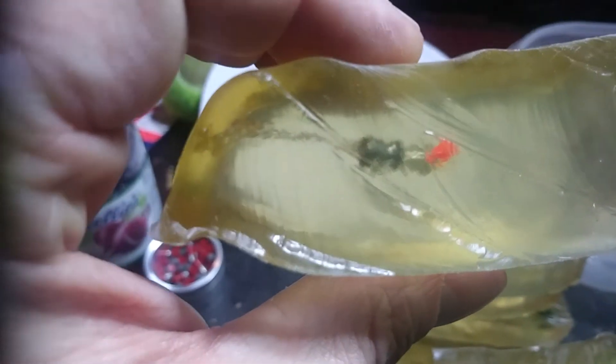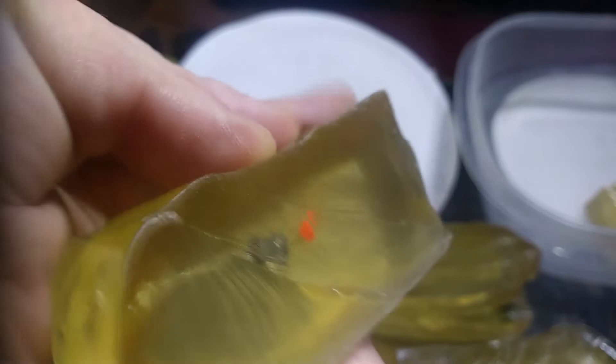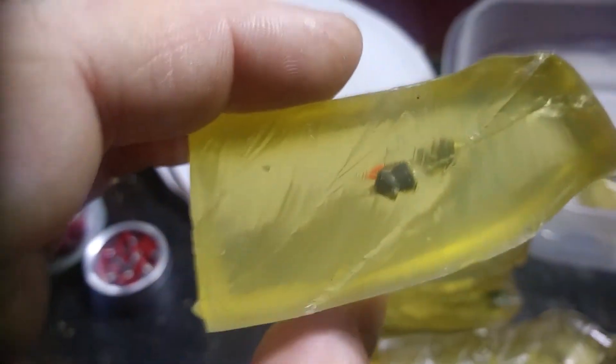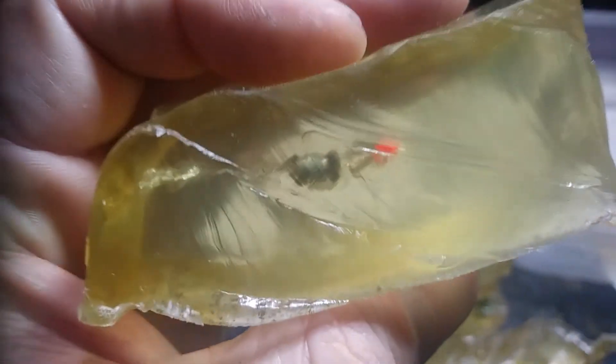On this side we have the Daisy pointed. And over here we have a Gamo Red Fire — the tip came off there again. There's the Daisy pointed and the Gamo Red Fire.